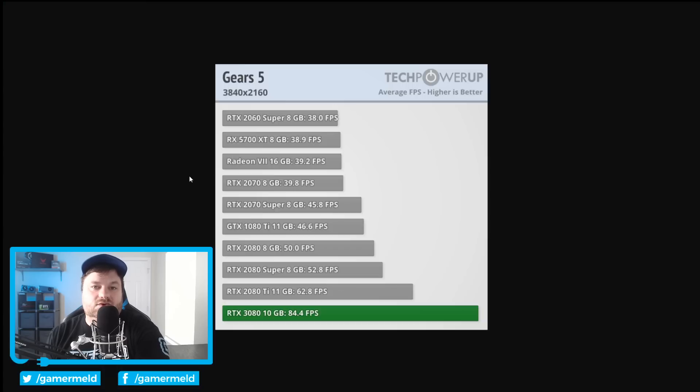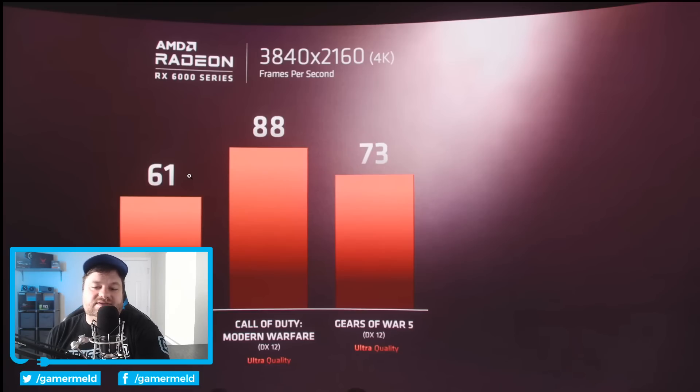Moving on to Gears of War 5 — Gears of War 5 and Borderlands have their own built-in benchmarks, which I have no doubt AMD used. Call of Duty Modern Warfare does not, so there's really nothing we can compare it to, because you'll get widely different results depending on where you are in the game. Different CPUs, different memory, and different configurations will give you different results, especially in a game that doesn't have a standardized benchmarking tool built in.